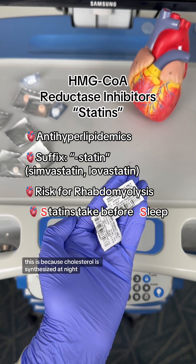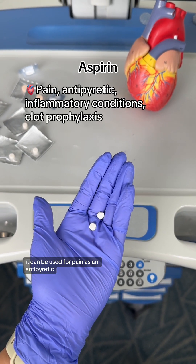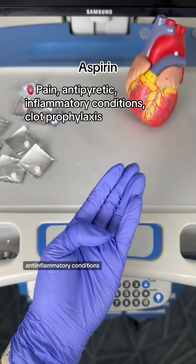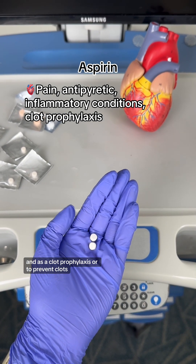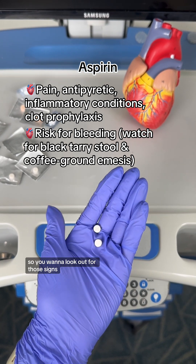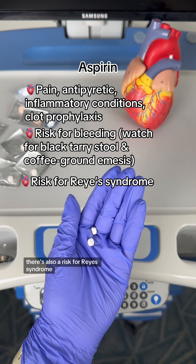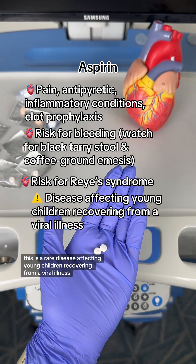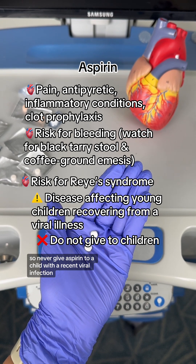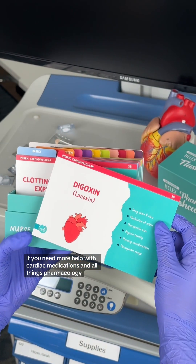This is because cholesterol is synthesized at night. And lastly, we have aspirin. Aspirin can be used for pain, as an antipyretic meaning it's a fever reducer, for anti-inflammatory conditions, and as a clot prophylaxis to prevent clots. Major things to know: there is a major risk for bleeding, so look out for signs like black tarry stools and coffee ground emesis. There's also a risk for Reye's syndrome, a rare disease affecting young children recovering from a viral illness, so never give aspirin to a child with a recent viral infection.